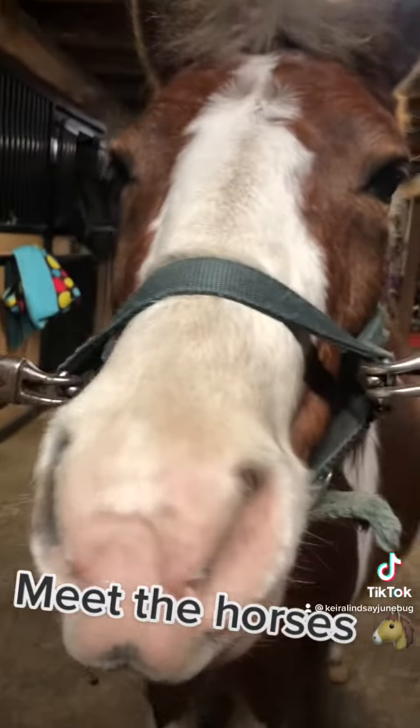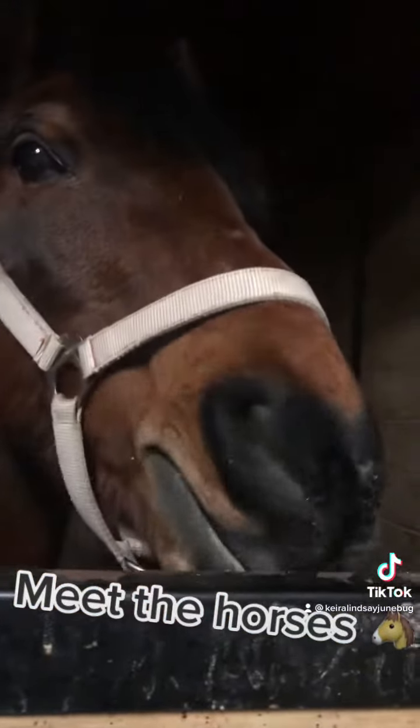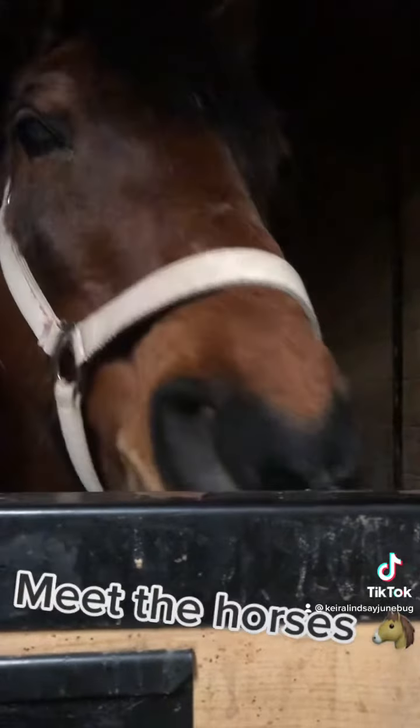This is Katie, probably one of the smallest rideable horses. Her show name is Special K. This is Nolan, one of the first horses I rode at Earthbound.